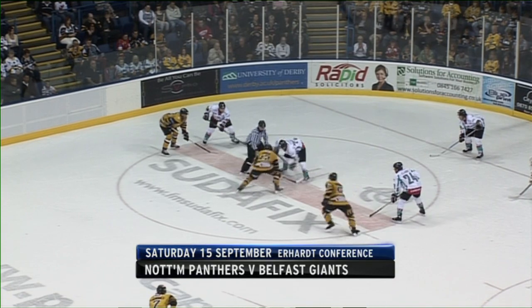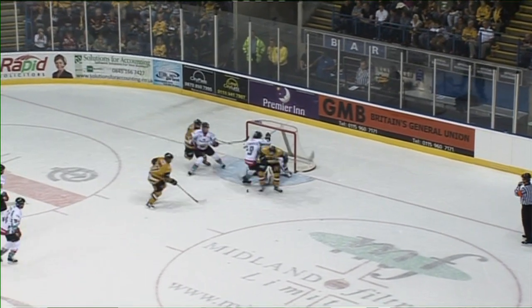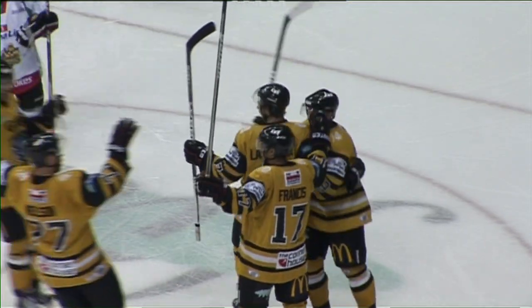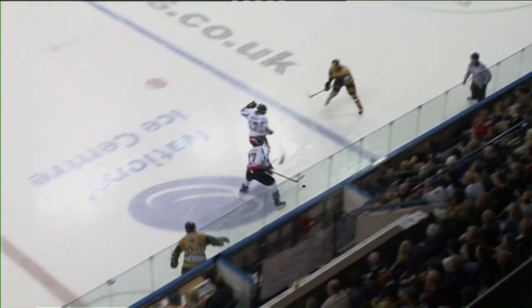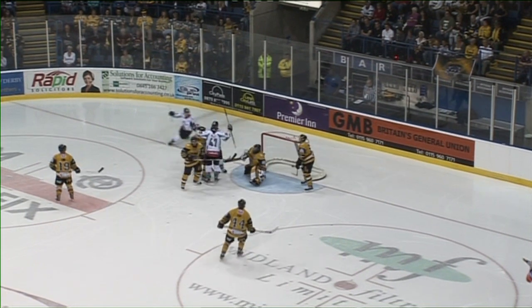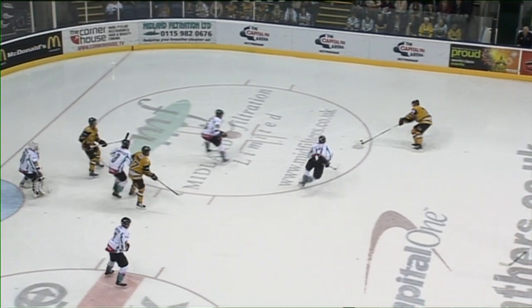The first part of a doubleheader — a chance for both sides to set the benchmark. Two of the teams sure to be right at the top of the table. The first goal of the night went Nottingham's way — what a scramble, and somewhere amongst that lot was Matt Francis to make it 1-0 Nottingham. They had 18 shots to Belfast's 9 in the first period and hit the pipes twice, but could only score once. Belfast took full advantage at the start of the second — Adam Keefe with a goal — and that was 1-1.